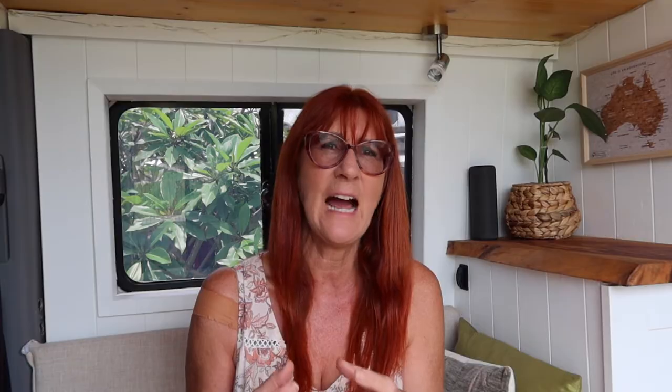But before I give you the costs of living in the van, let's talk about comparison. So what did it actually cost when I was living in a house? I was renting a townhouse. The rent on that townhouse was $370 a week and then I had all the other additional costs like electricity, gas, water, internet. All together those costs came to around $1,800 a month or about $425 a week. So that $425 was basically just the cost to live in the house and that's the money that I'm actually saving now by living in a van. I don't have to pay rent.